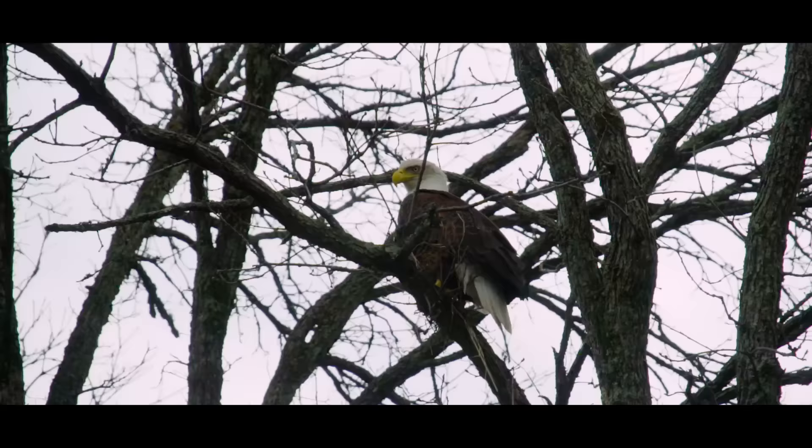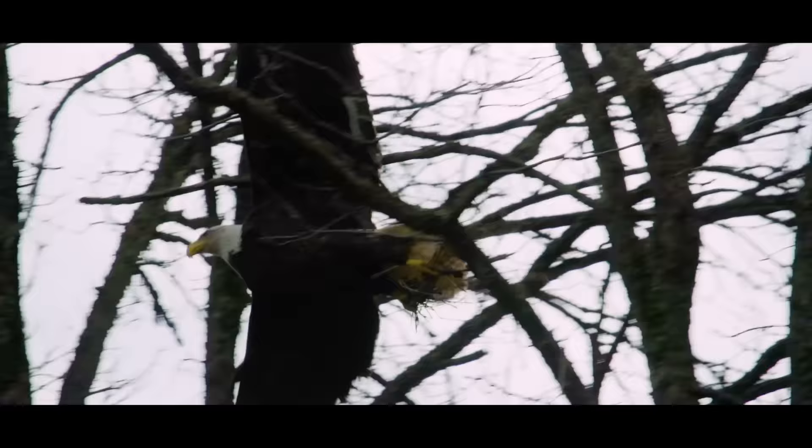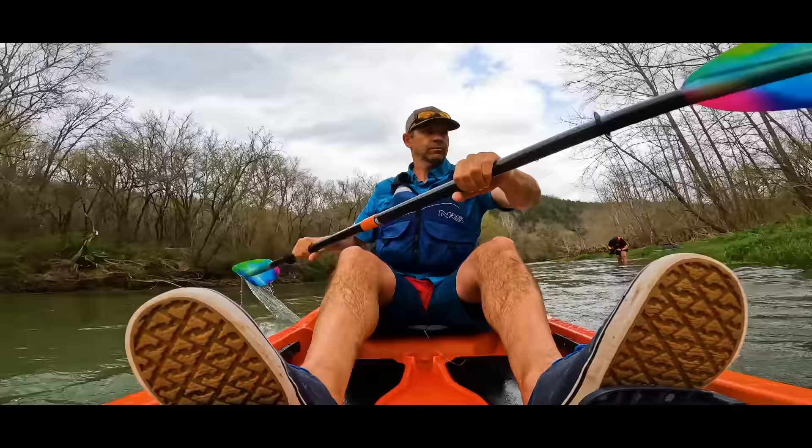Look! Hi! Incredible wildlife. The biodiversity here is just incredible.